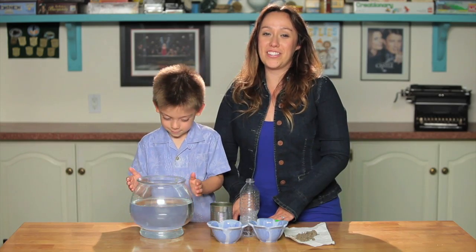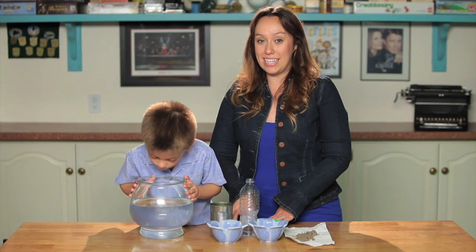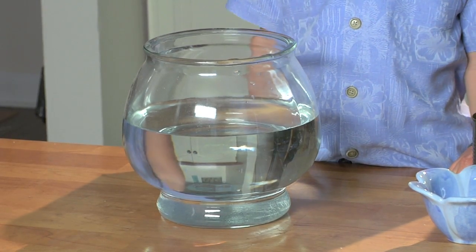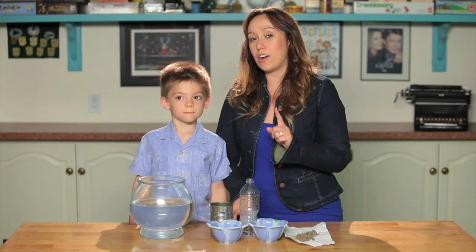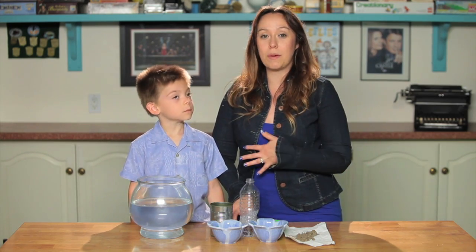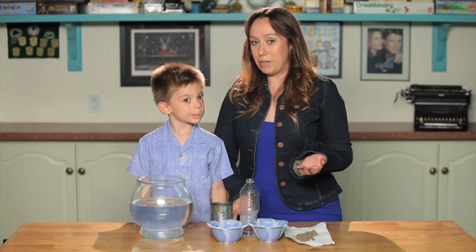71% of the Earth's surface is covered with water. Of that 71%, only 1% is drinkable. So this bowl that has water in it, if it represents 71% of the Earth's surface, if I were to take out one drop of that water, that is what's drinkable. The other portion is locked up in various different ways — some of it's salt water, some of it's frozen in the ice caps, and some of it is just straight up polluted.